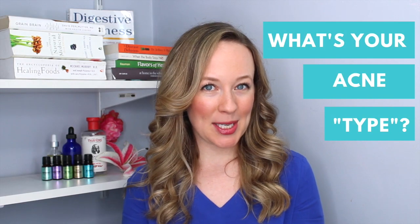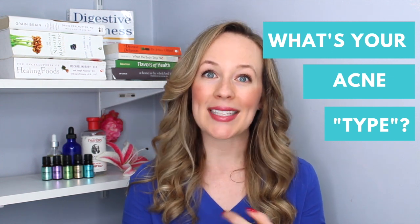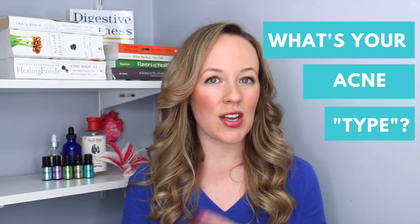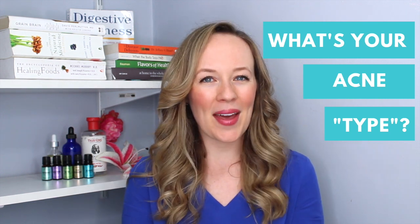If you want more acne-clearing tips like this, make sure you head to the acne personality quiz below and take that, so you can start to identify your unique acne issues and then grab a few recipes and action steps you can take.